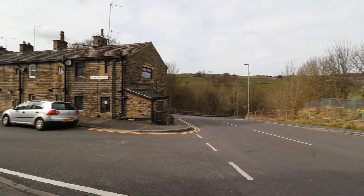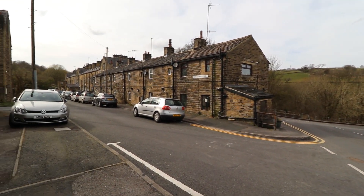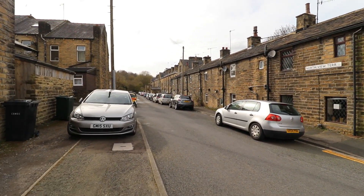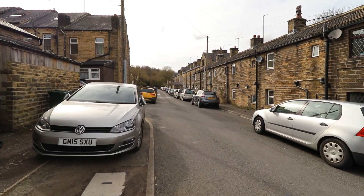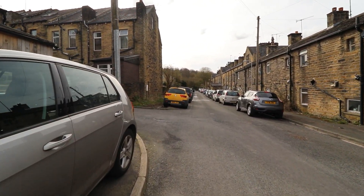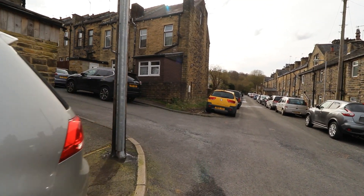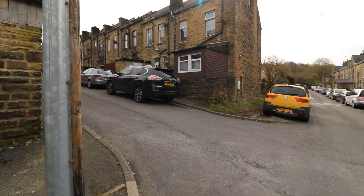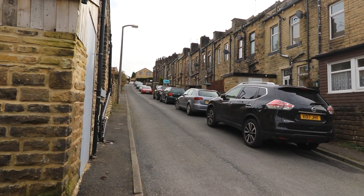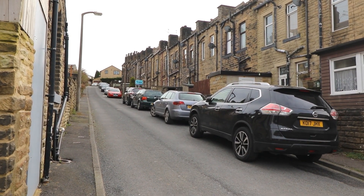From Victoria Avenue, if we turn onto Northview Terrace, we can turn onto Alma Street and the property is located in the middle of the street.